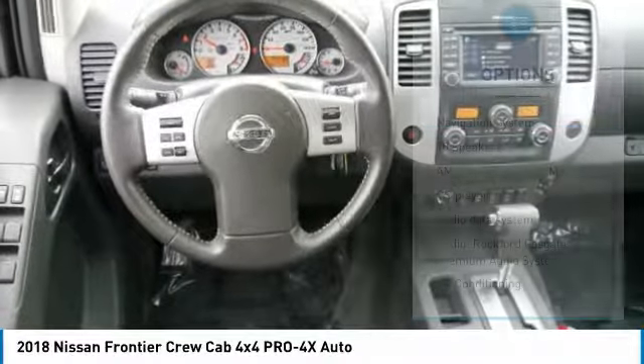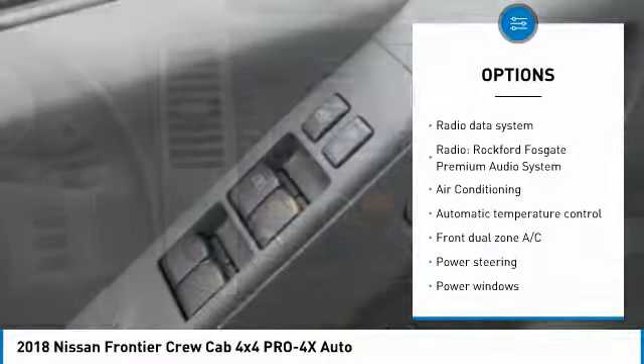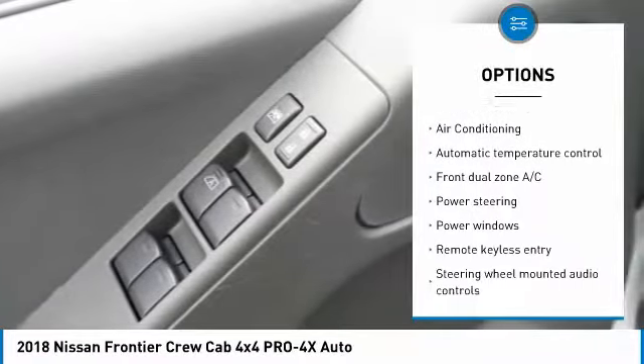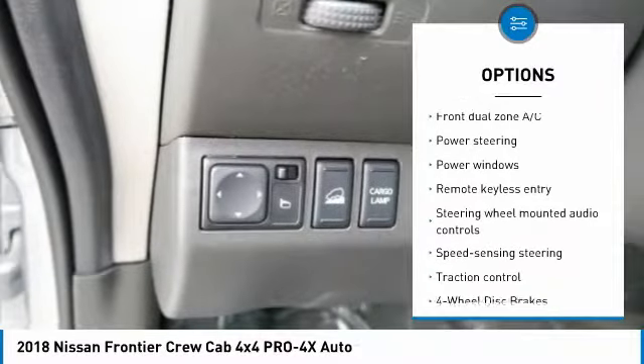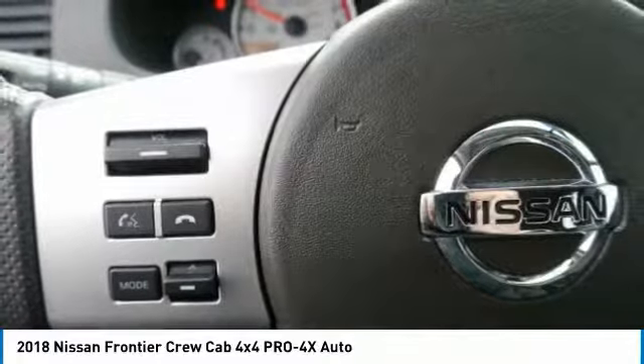Here are some of this vehicle's great options: traction control, navigation system, dual airbags, air conditioning, power steering, four-wheel disc brakes, premium sound system, power windows, fog lights, and security system.